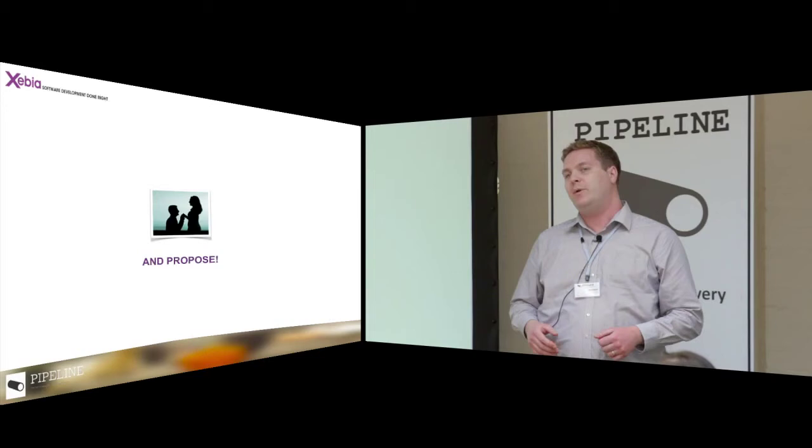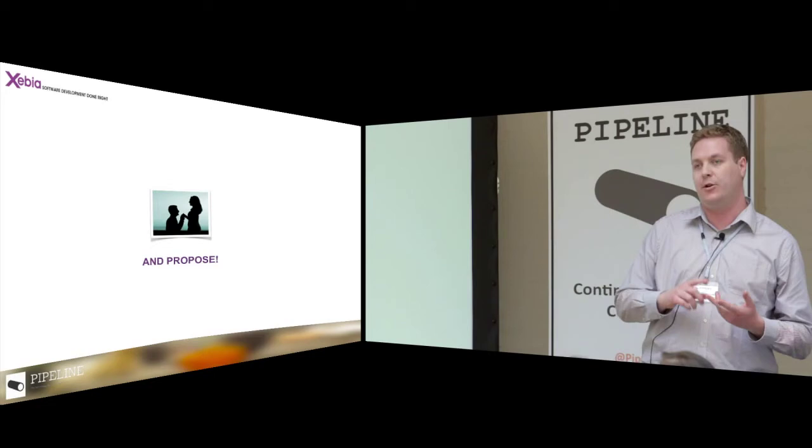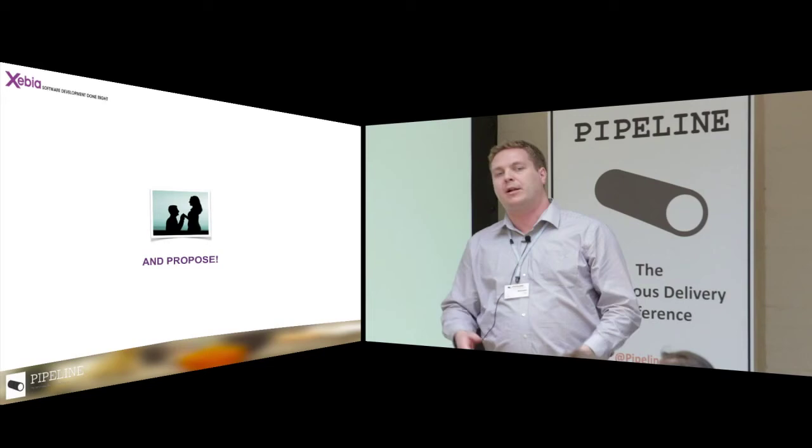At the end of the investigation we ended with a proposal: a continuous delivery transformation including an agile transformation. And this did not come as a surprise. We gave the details — how many people we needed, what we needed from them, and what it would cost.